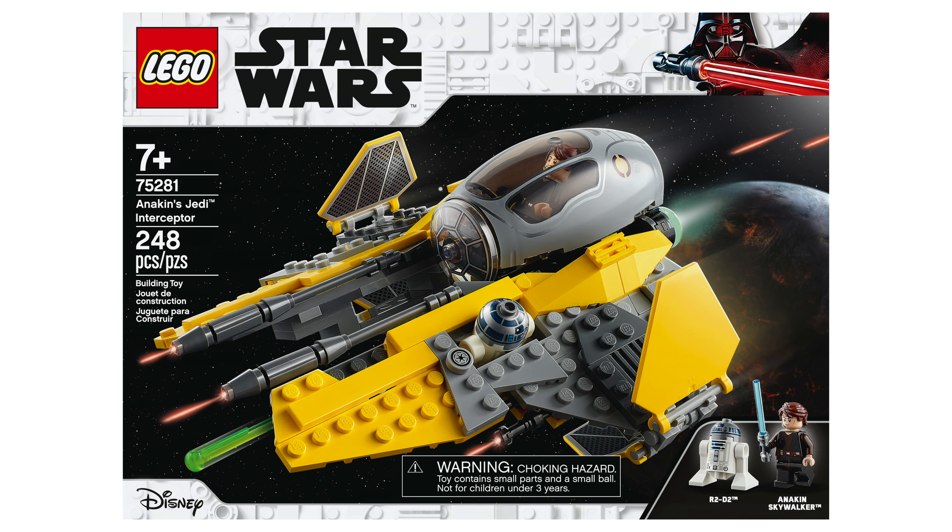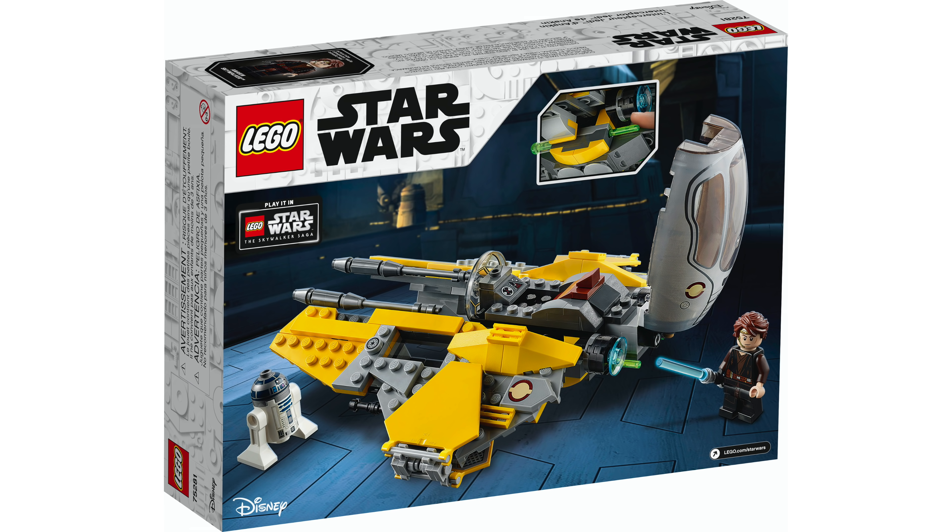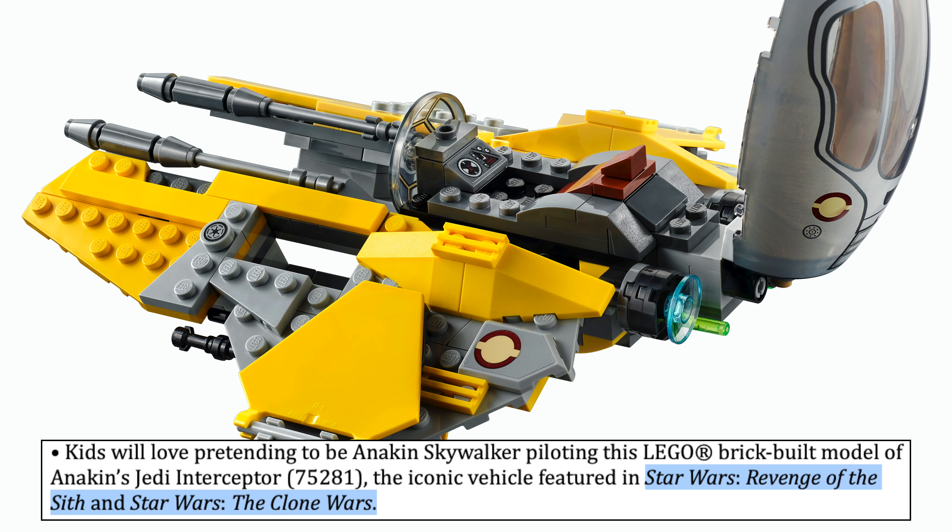Next up is set number 75281 — get ready for the rant. It's Anakin's Jedi Interceptor, a $30 set with 248 pieces. The box art looks pretty clean and the design is upgraded from previous models, which is nice for people who don't already have one or want an upgrade. Lego acknowledges this vehicle is featured in Star Wars Revenge of the Sith and Star Wars The Clone Wars.